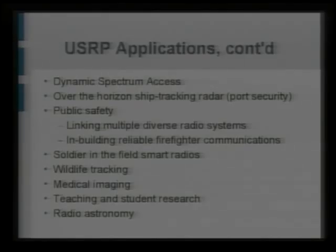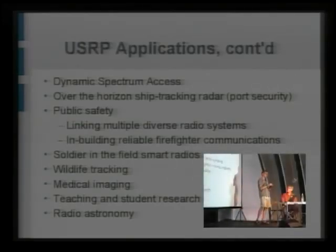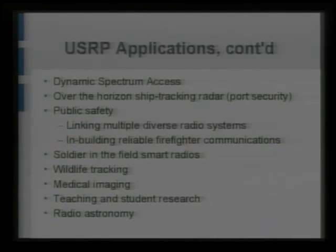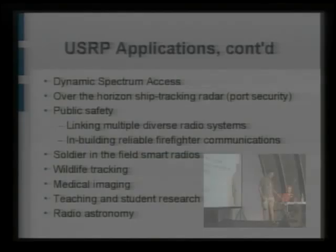Soldier-in-the-field smart radios, soldier-in-a-cave radios. Wildlife tracking — that's the muskrats. There's a guy in upstate New York — the muskrats don't carry around USRPs and laptops, they have little tiny transmitters. If you've ever seen a wildlife show on TV, there's always a guy with a radio, an antenna, and earphones tracking the beeps. This guy has a fixed network of USRPs with multiple antennas doing beamforming, finding the location of the muskrats. You can go to his web page and see where all the muskrats in the greater Ithaca, New York area are. Medical imaging, student research, and radio astronomy — all sorts of things.